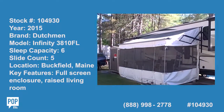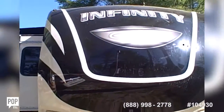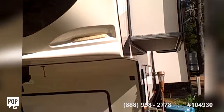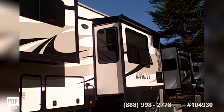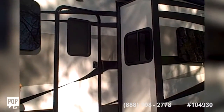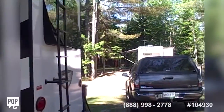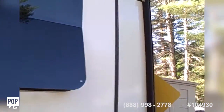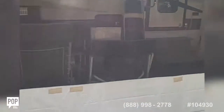This is a 2015 Dutchman Infinity and I'm walking around the outside — it looks basically new. About all it needs is a washing because of pollen, but it's in very nice shape. It's in a park right now in Buckfield, Maine, and basically the owners bought it, moved it here, and haven't moved it since. It's got five slides, two exterior doors, awnings for all the slides, and we will work our way indoors. It does come with this storage shed and this big screen room here.